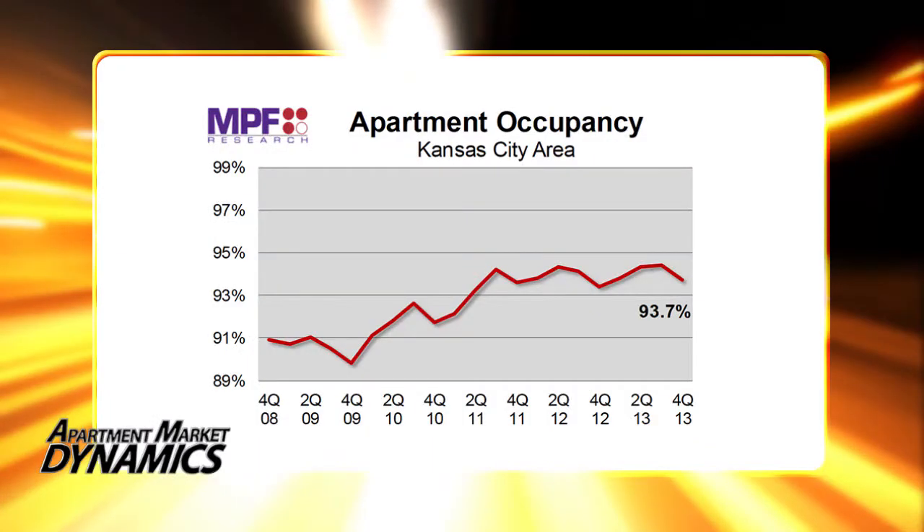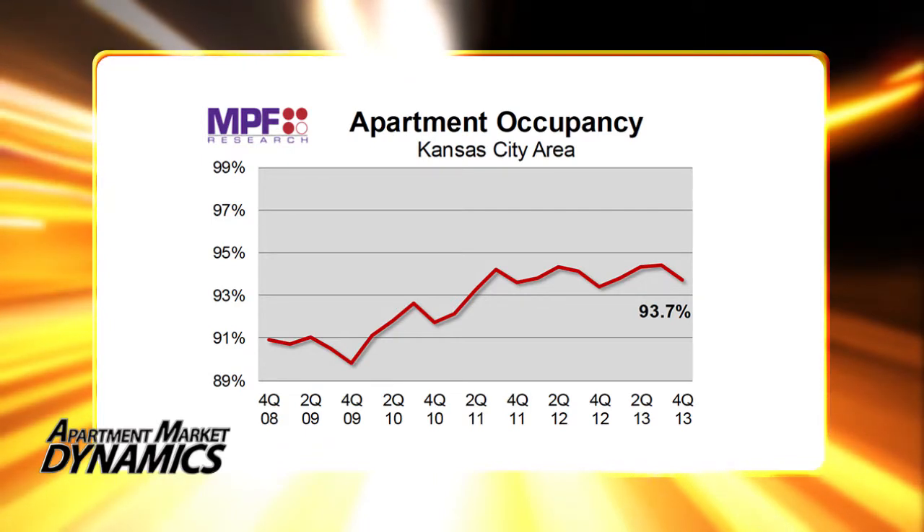Now given that not much new product has completed so far, occupancy rates are not yet seeing much of an impact. Occupancy has been right around 94% or so for the past two and a half years. As of Q4, occupancy came in at 93.7% following a little bit of a seasonal slowdown. But the bigger impact we're seeing is on pricing.